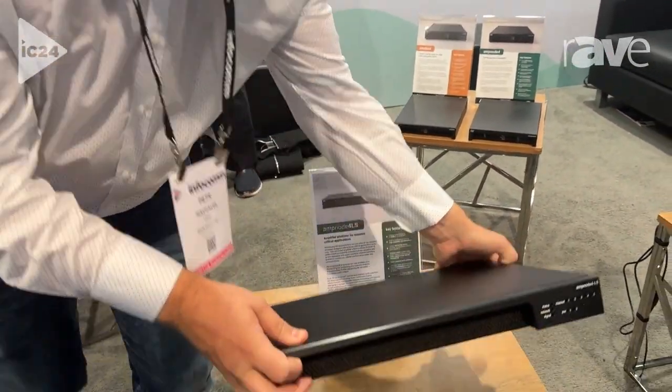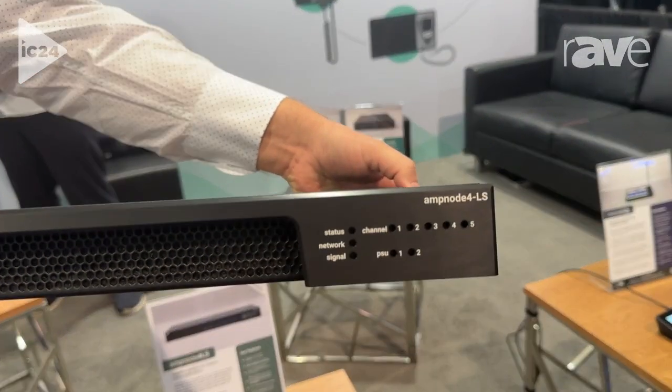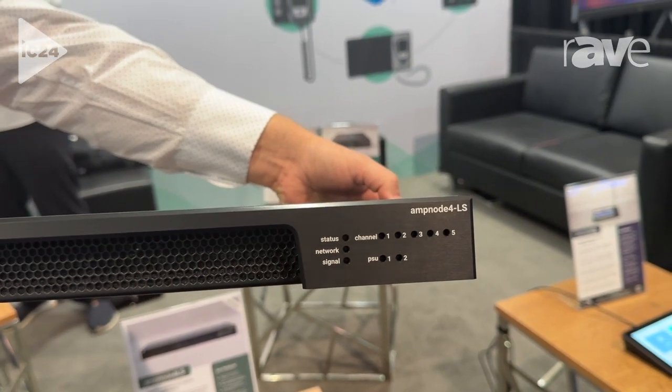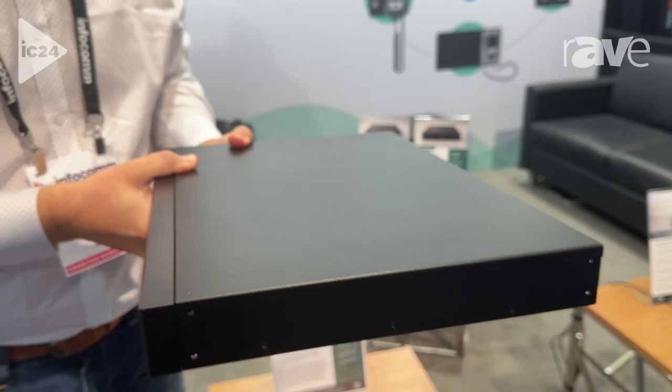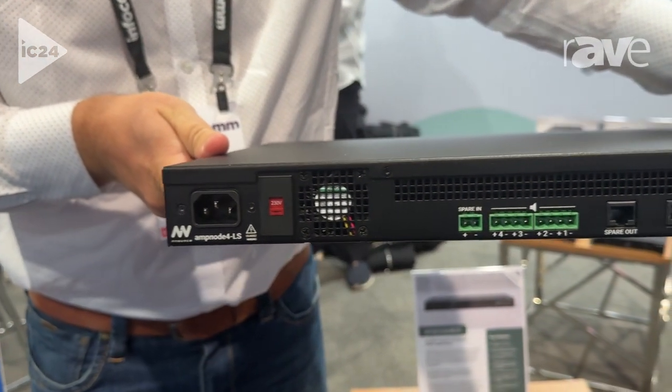It's a 1U amplifier product with four amplification channels, each of 500 watts. It's got dual redundant power supplies, and it can act in a lot of different situations. It's got a built-in DSP and some specialized application ports.